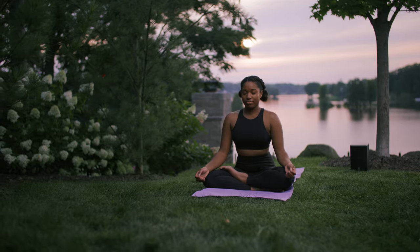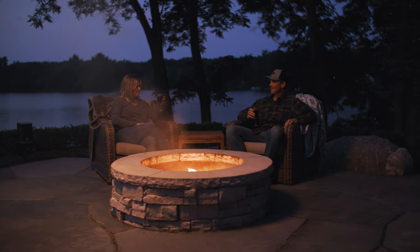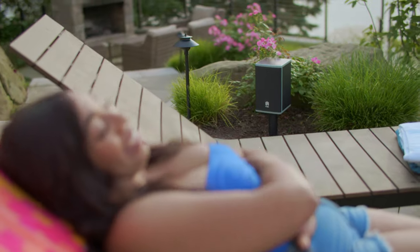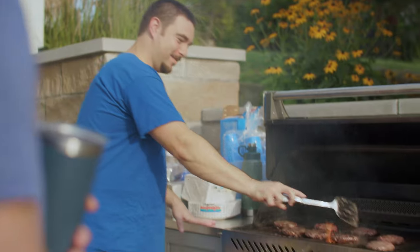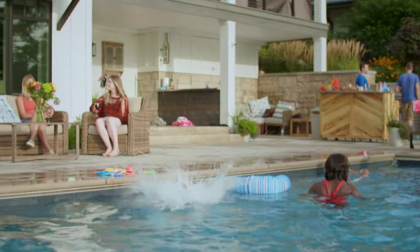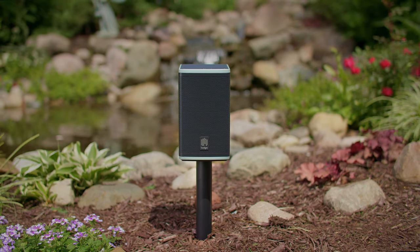Whether you're enjoying a morning workout, a cookout with your friends, or a relaxing moment alone, Lodge delivers premium audio to make these moments even better. Back this campaign and be the first to make your backyard memories more enjoyable with a speaker that was truly built for it — with Lodge.